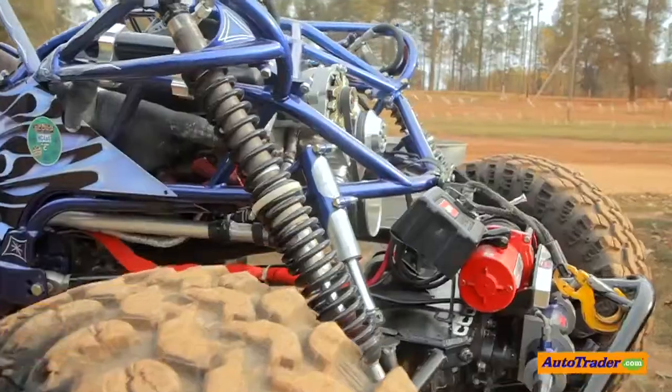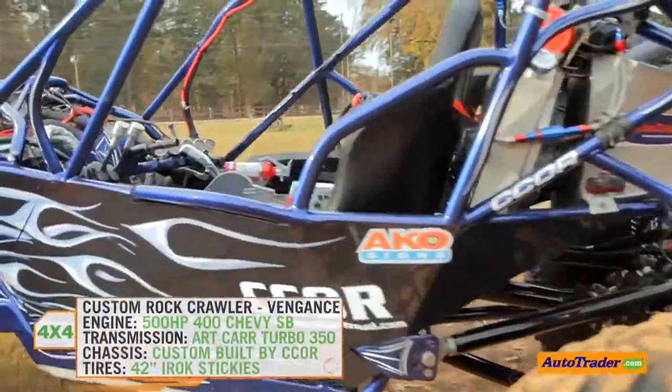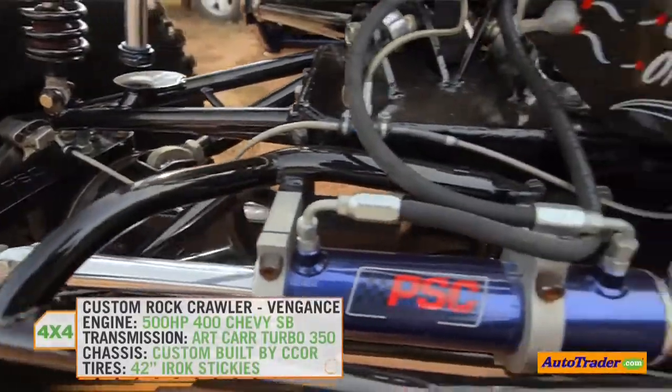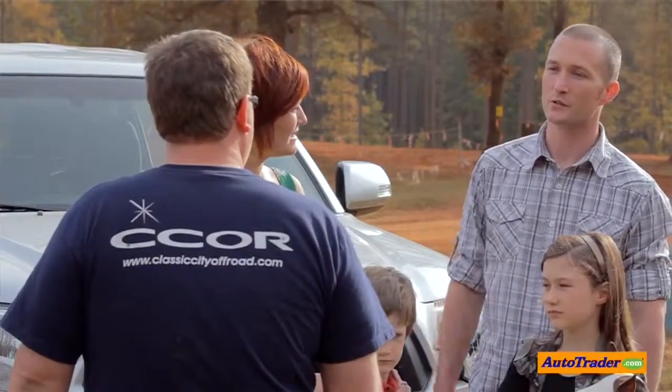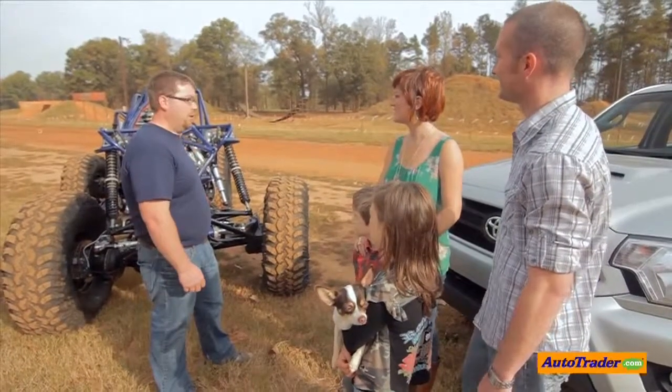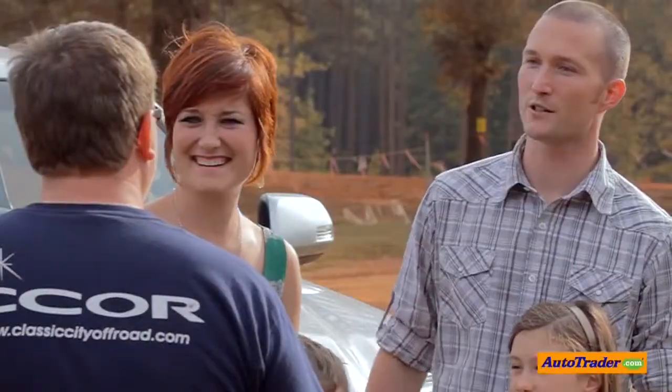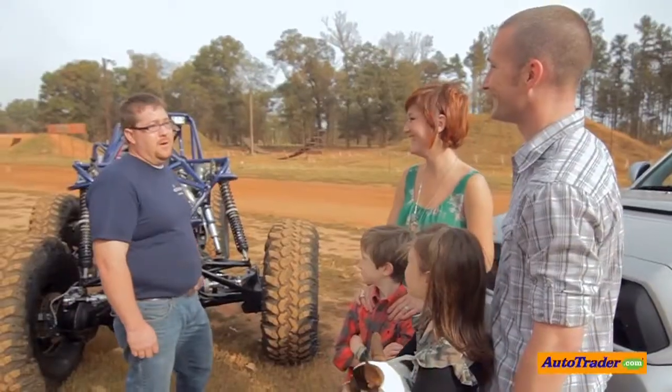A truck like this needs horsepower, a good transmission, a good chassis, custom suspension, and heavy-duty axles. So what are some of the things you actually lose? Gas mileage, trunk space, there's no air conditioning. It looks like you get a little lonely with the single seat as well. No date nights. What about a windshield? Bugs to your teeth? You learn to keep your mouth shut.